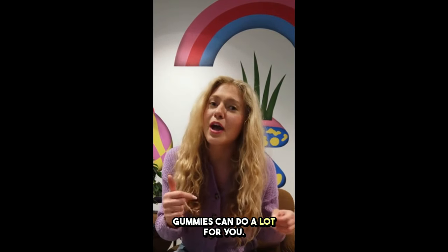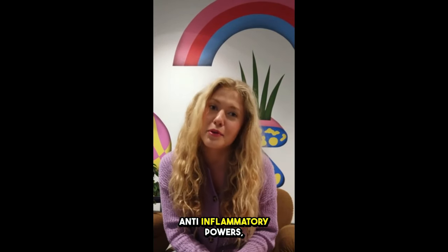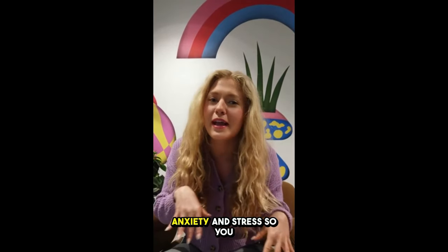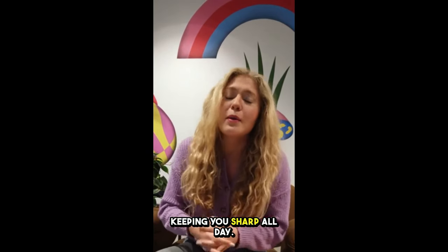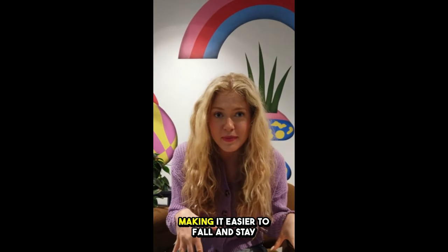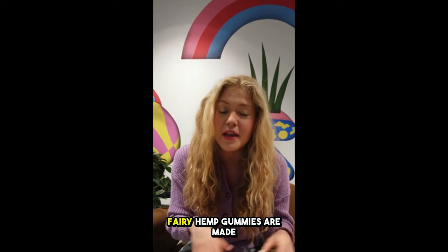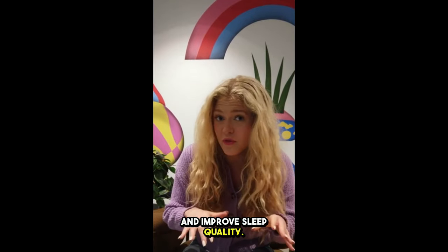These gummies can do a lot for you. They help reduce chronic pain and aches thanks to CBD's anti-inflammatory powers, making daily tasks easier. They also relieve anxiety and stress, so you feel more relaxed. They improve focus and clarity by cutting through mental fog, keeping you sharp all day. And they promote healthy sleep by regulating your sleep patterns, making it easier to fall and stay asleep so you wake up refreshed. Fairy Hemp Gummies are made from all-natural ingredients to help you manage pain, reduce anxiety, boost focus, and improve sleep quality.